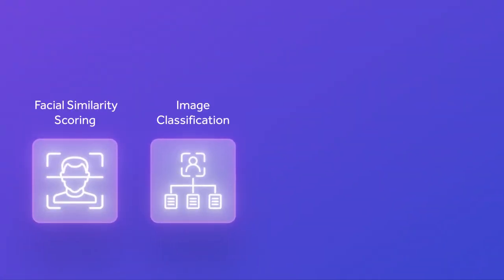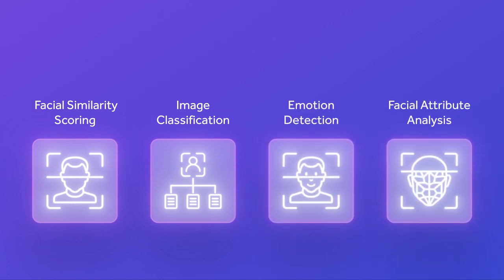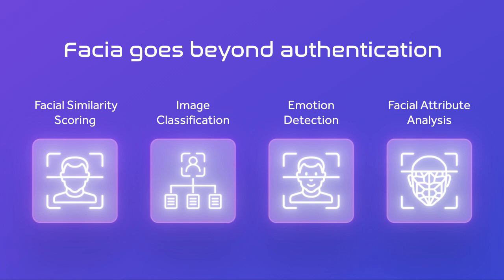With facial similarity scoring, image classification, emotion detection, and facial attribute analysis, Fascia goes beyond authentication.